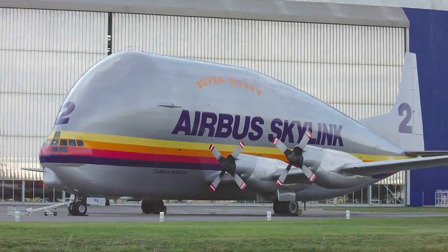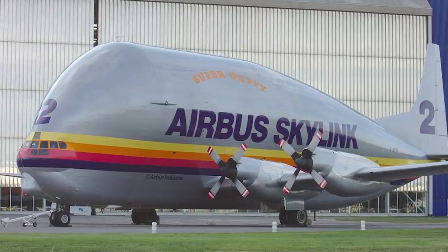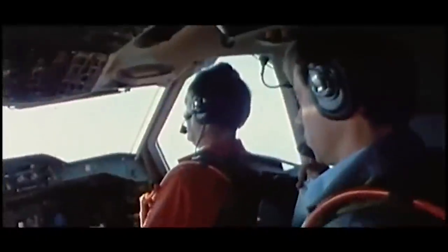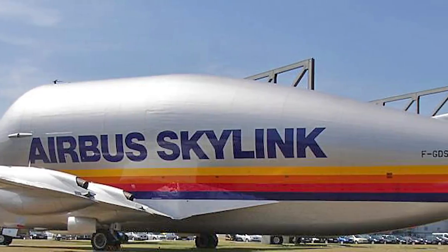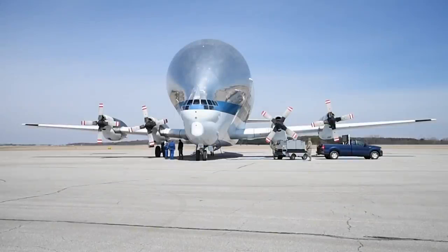Airbus purchased two Super Guppy Turbines in the 1970s to assist with the production of the A300, and these would become an integral part of the manufacturer's operations. As momentum picked up for A300 production, Airbus needed additional transport aircraft to support its operations. However, once this need was realized, Aerospace Lines, maker of the Super Guppy, had gone out of business. Eventually, Airbus was able to acquire the rights to manufacture the Super Guppy, enabling them to build two of their own, which were used for many years.